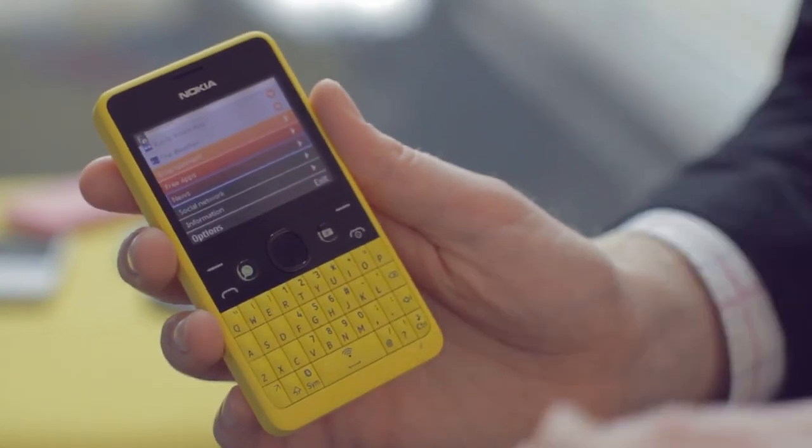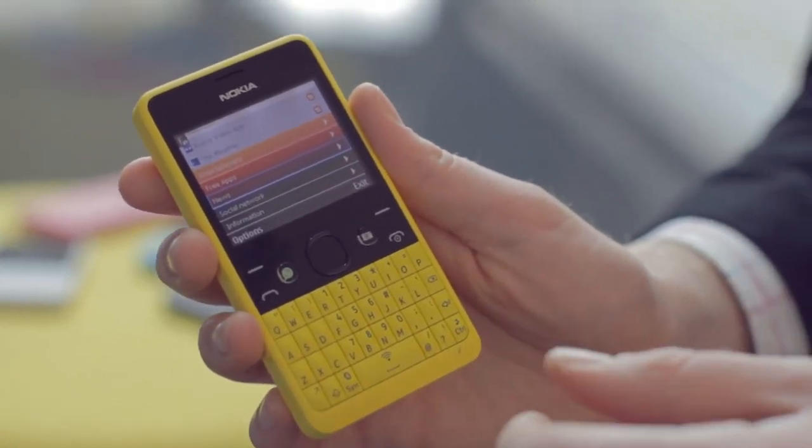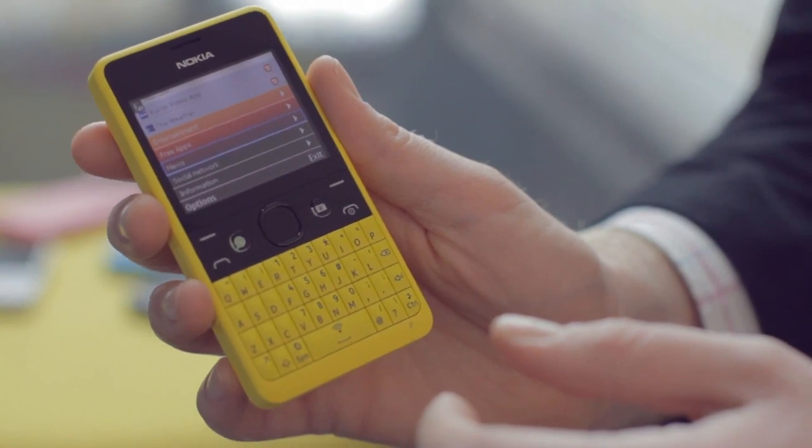It'll be available before the end of quarter two and will be priced at $72 excluding taxes and subsidies. Make sure you stay tuned to Nokia Conversations for all the news on Nokia Asha and other Nokia devices.